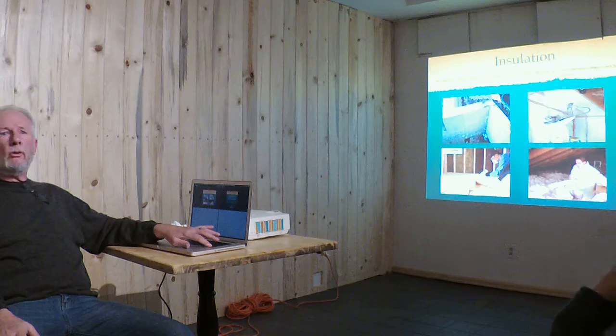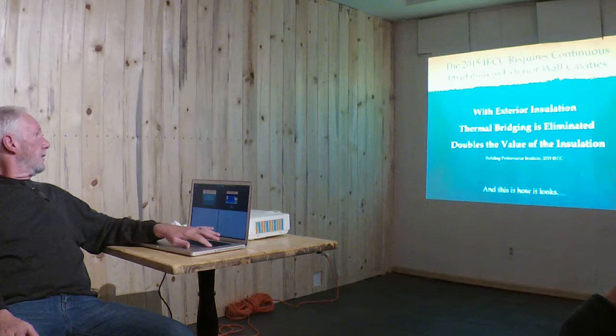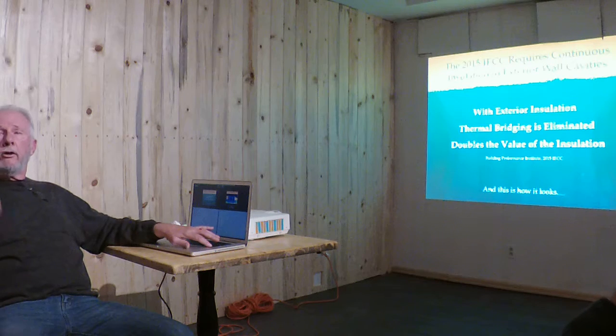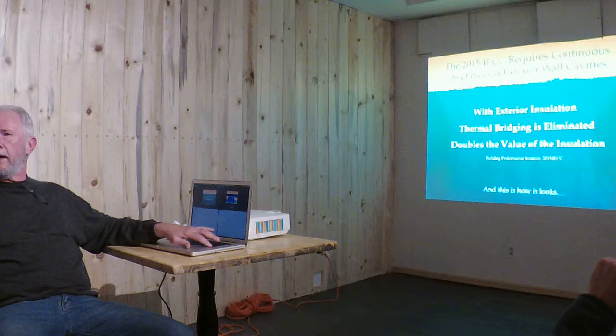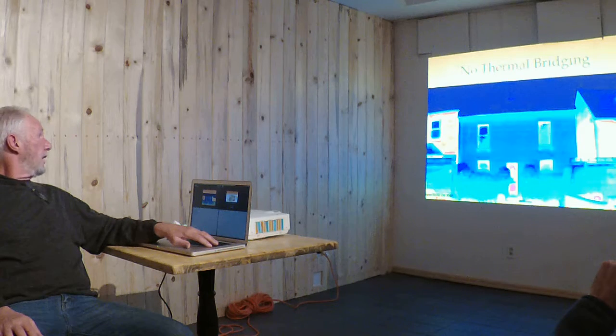My go-to is rock wool — the go-to insulation in Europe, which is probably a generation or two ahead of us on building efficiency. The 2015 IECC requires continuous insulation in exterior wall cavities. According to the Building Performance Institute, exterior insulation limits thermal bridging and doubles the value of insulation on the interior side. So an R-19 standard wall becomes R-38. Here you can see two standard houses shoveling dollar bills out the windows versus continuous exterior insulation, which just crushes heat loss.